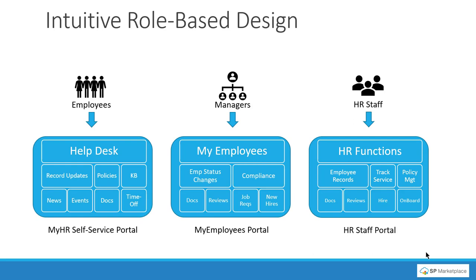The system is set up in a role-based design. For employees, they can go from your intranet to a MyHR self-service portal, which has a help desk built in, policies and procedures libraries, available documents and forms, and the ability to do their own record updates for address or other information. You can post news and events such as training, and provide a time off capability — all in a single MyHR self-service portal that employees can use to help themselves, meaning less work for you.